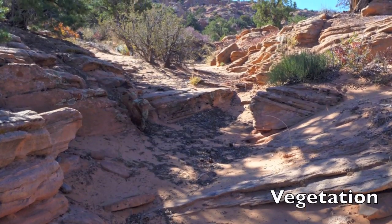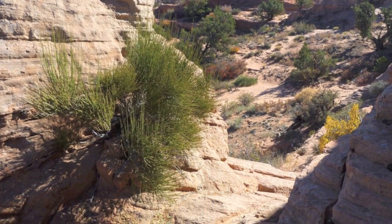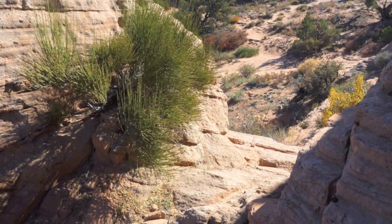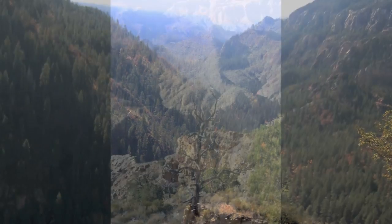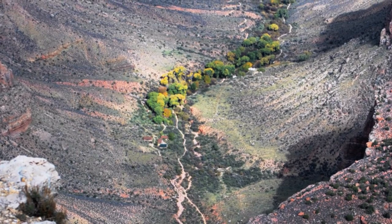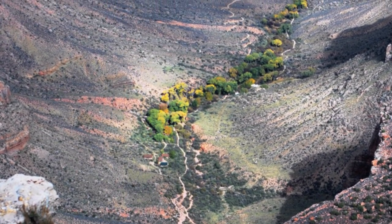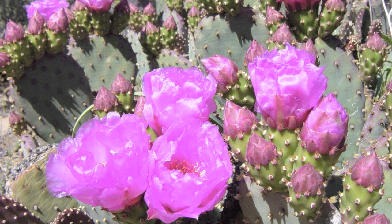A large majority of the region is dominated by grassland and sagebrush. Most of the forests of the Colorado Plateau reside in the higher elevations near Flagstaff. Typical flora of these forests are the ponderosa pine and Douglas fir. The pinion pine, juniper trees, and a variety of cacti dot the landscape of the mid to lower elevations.